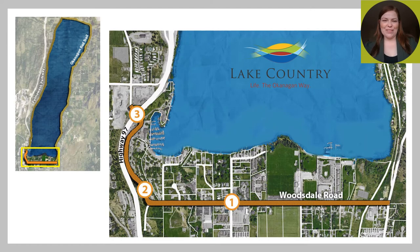Lake Country is located in the Okanagan, just north of Kelowna and just south of Vernon. Last summer, two active transportation corridor projects were recently completed: the Okanagan Rail Trail to the east of Wood Lake and the Pemawash Parkway to the west. With these two facilities recently completed, it has identified Woodsdale Road as a major gap in the active transportation network.